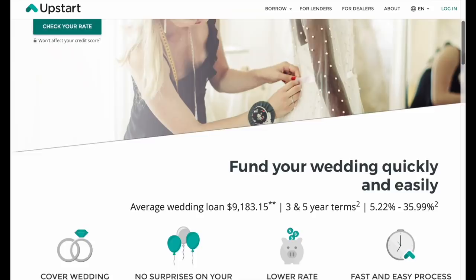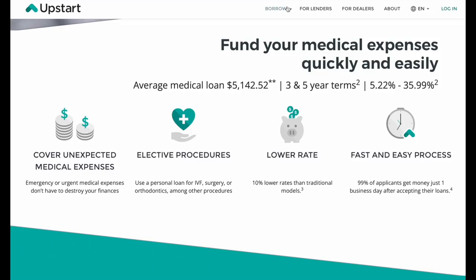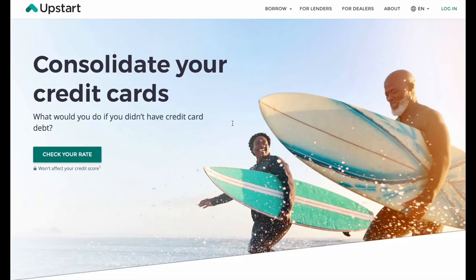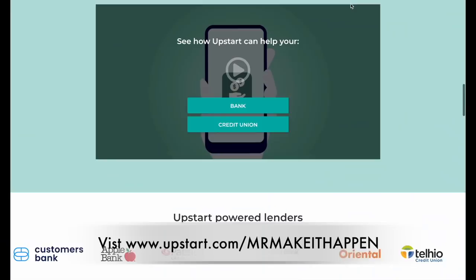Upstart also knows you're more than just your credit score. Rather than looking at your credit score alone, Upstart's model considers other factors like your income, employment, and other information provided in your loan application to find you a smarter rate for your loan. You can check your rate in minutes for loans between $1,000 to $50,000 without impacting your credit score. You can even receive funds as fast as one business day after accepting your loan. Check your rate today at Upstart.com slash Mr. Make It Happen.